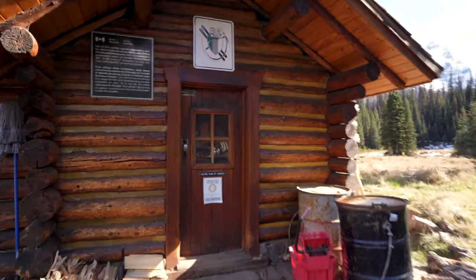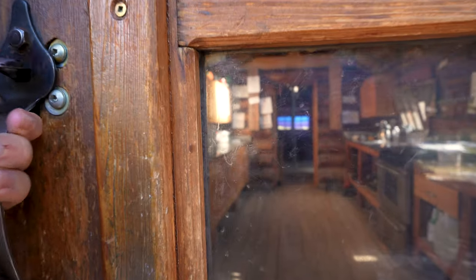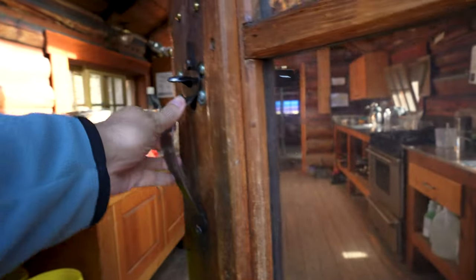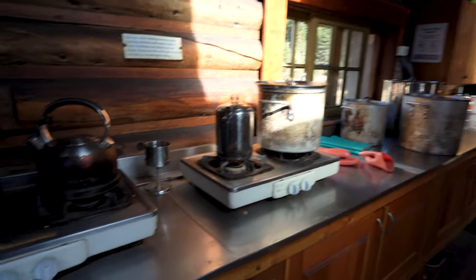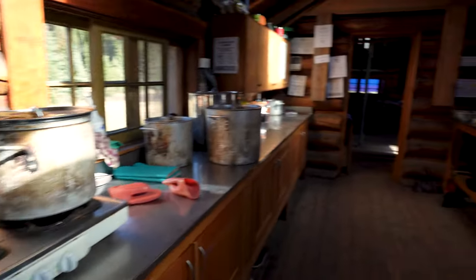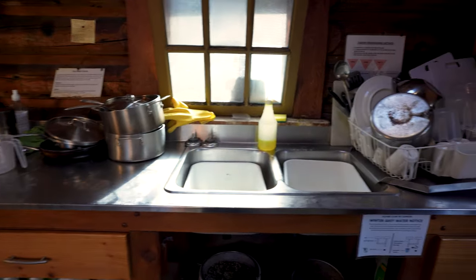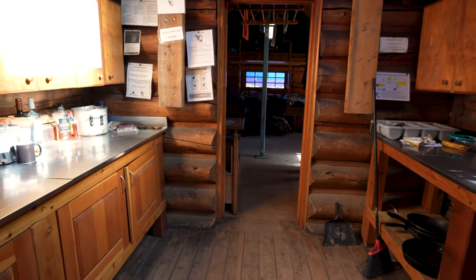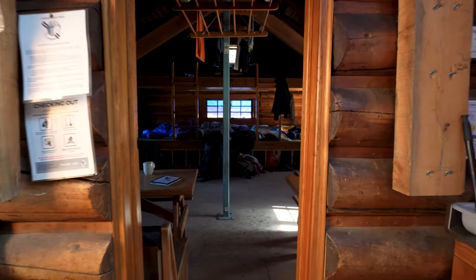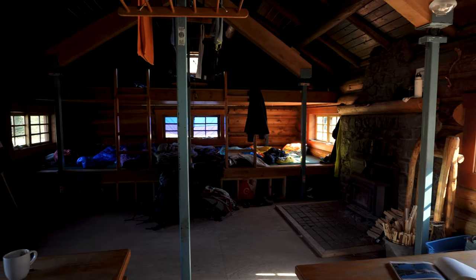There's the Elizabeth Parker Hut — kitchen entrance. There are a few pots for boiling water, a propane stove, sink and dishes. This is the main sleeping room with tables.